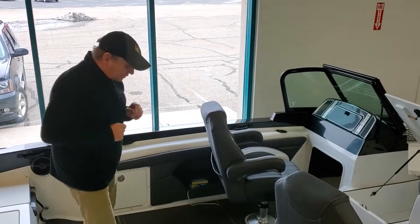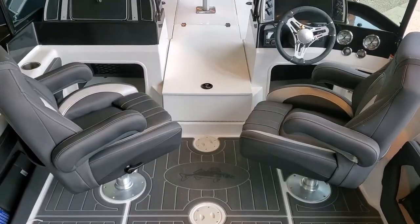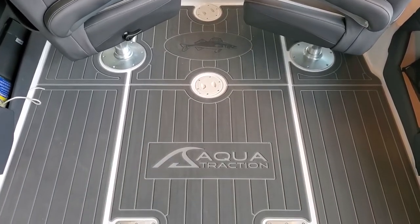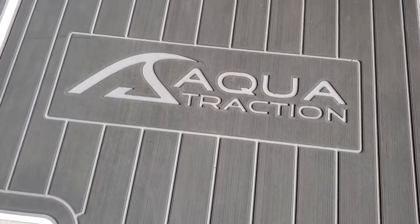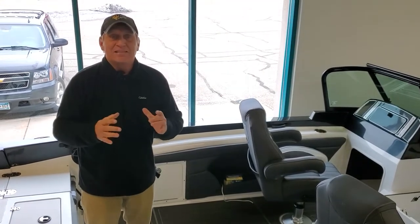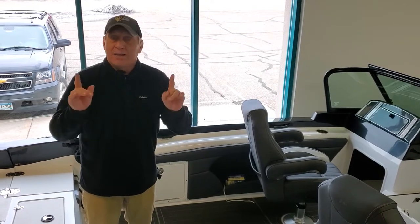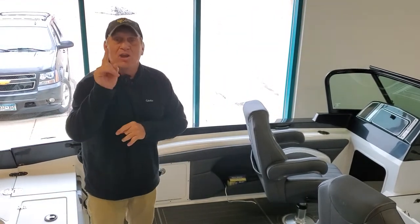Last feature in this particular boat: aqua traction flooring. This is a dealer add-on and an option. I love aqua traction — it's durable, stain resistant, really comfortable, and it gives this boat an upscale look and feel. The Larson 2020 FXDC is my choice as a pro angler and TV show host. Come see the guys at Hannes Marine — they've got some great deals on this boat going on right now.